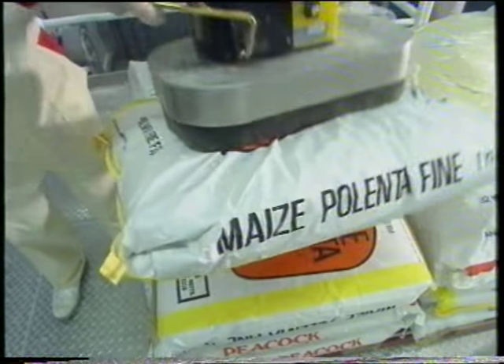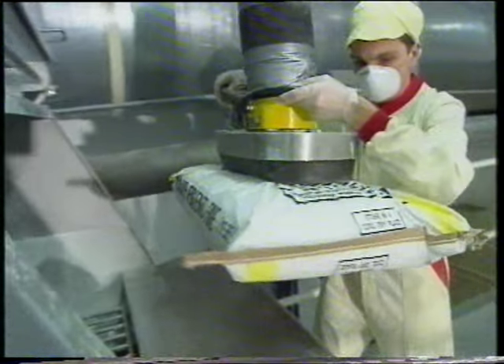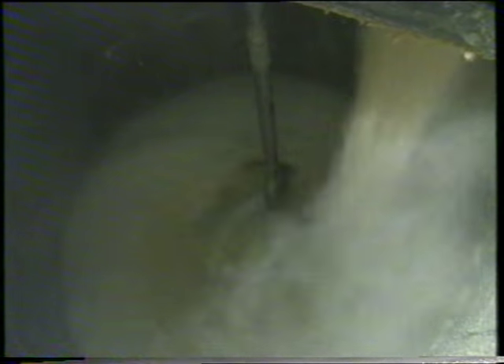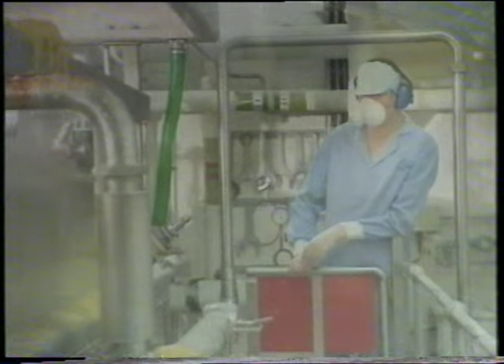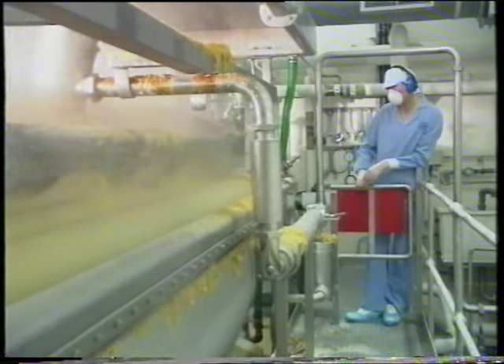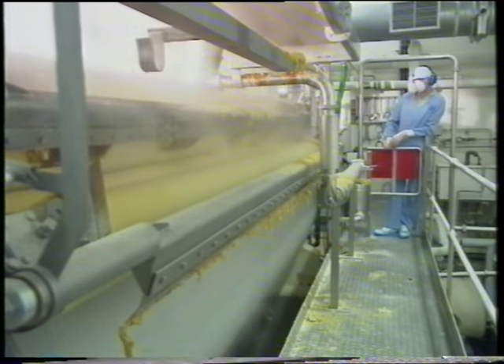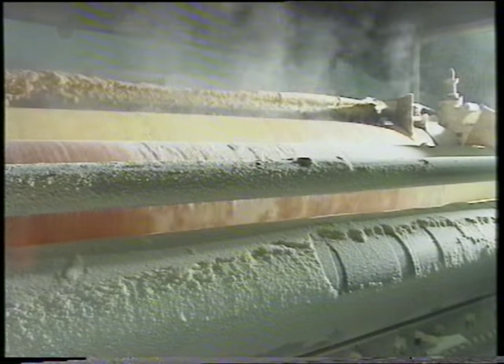Farley's ABC is manufactured on a roller drying production system. The main dry ingredients are sifted and then mixed with water to form a batter-like mixture. This mixture is then pasteurized by steam before being passed over a heated stainless steel roller dryer where it is cooked and dried into thin sheets.